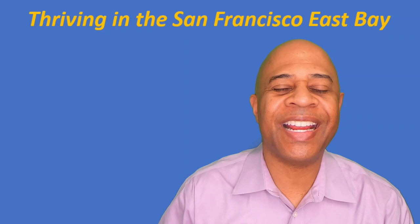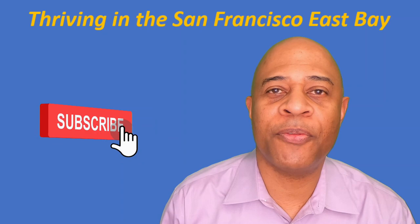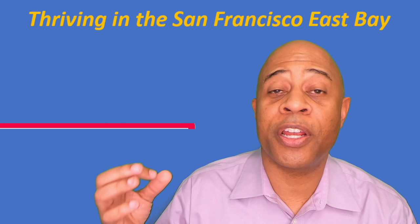Welcome to the Living in Oakland, California channel. I'm Rich Fleming, your local realtor, and I'm here to teach you everything you need to know about living, working, playing, eating, and whatever in Oakland and the rest of the San Francisco East Bay. I get a ton of people who reach out to me with questions about what it's like to live here, how to transition here, what they need to know before they get here, and I absolutely love it. That is why I do these videos.